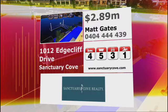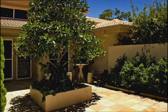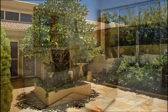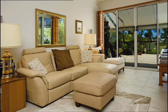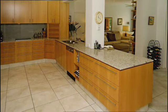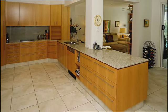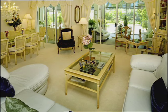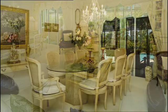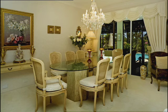Enjoy the benefits living in Sanctuary Cove has to offer. Ever think about golf course living? This three bedroom home faces northwest on the Palms Golf Course. Elegant living, modern kitchen, classy throughout. A master home in a prime location.